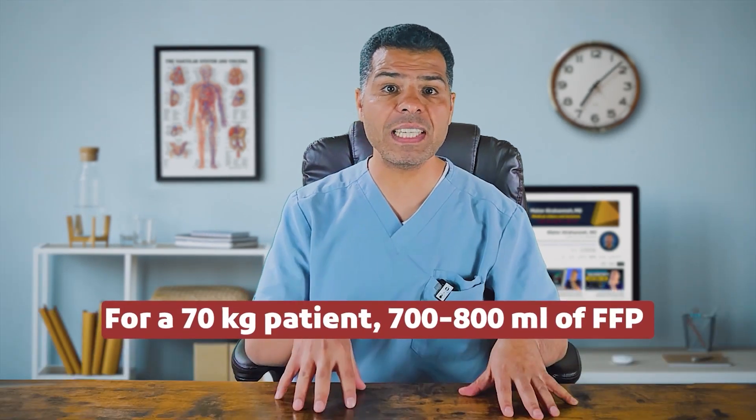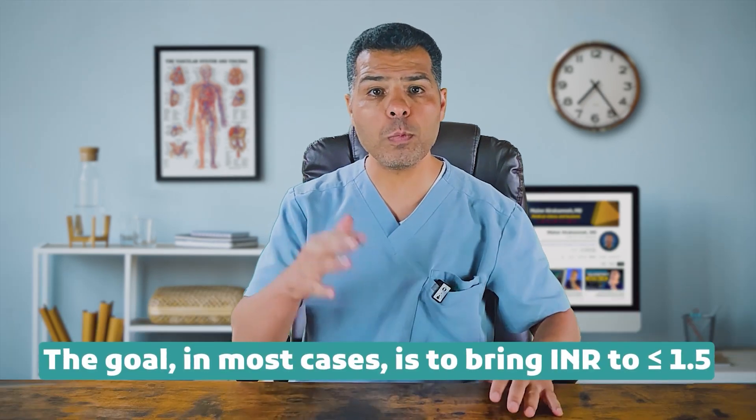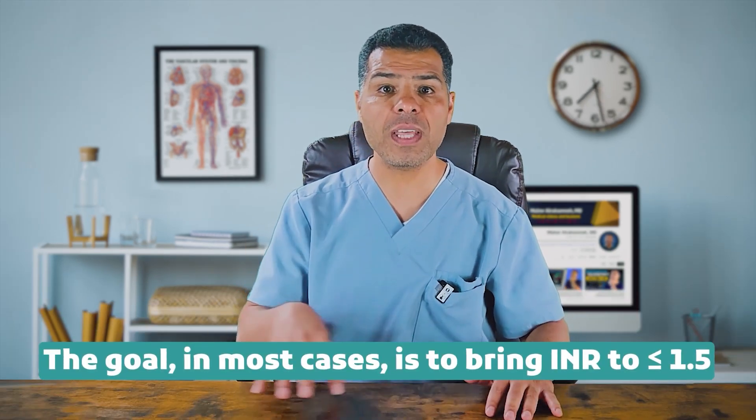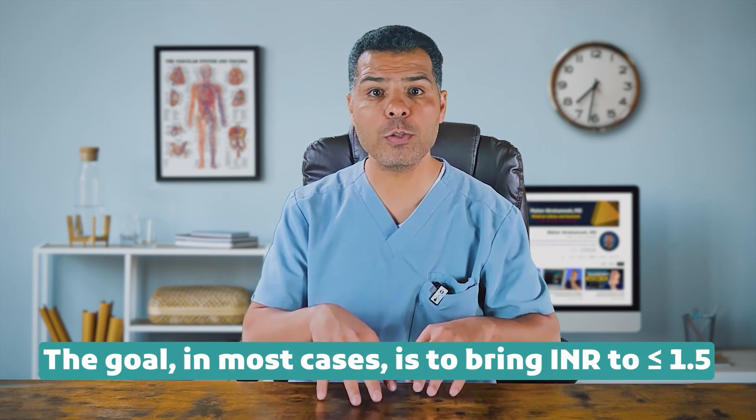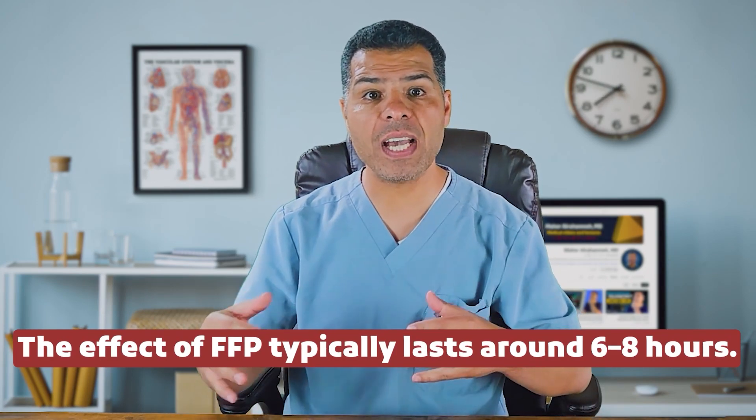Each unit of FFP is 200 to 300 mL. Effective hemostasis generally requires coagulation factors at 25 to 30% of normal levels and fibrinogen at least 75 to 100 mg/dL. To achieve this, about one-quarter to one-third of the patient's plasma volume may need to be replaced. Adult plasma volume is approximately 40 mL/kg, so for a 70 kg patient, 700 to 800 mL of FFP — roughly 3 to 4 units — is needed. Each unit can be transfused over 30 to 60 minutes. The goal is to bring the INR to ≤1.5. Check INR 15 to 30 minutes after completion and repeat infusion until INR ≤1.5. The effect of FFP typically lasts around 6 to 8 hours — keep this in mind when using FFP to reverse INR prior to a procedure.